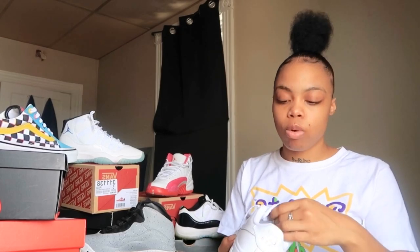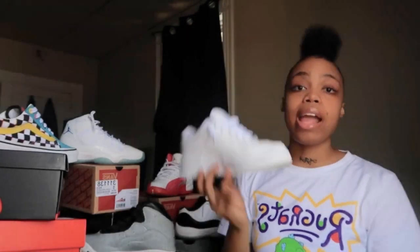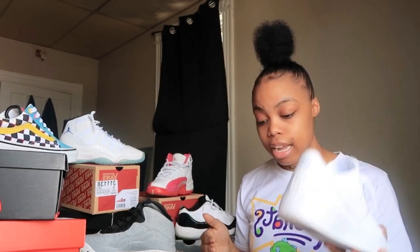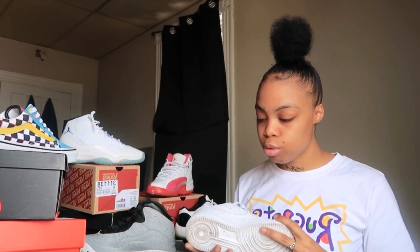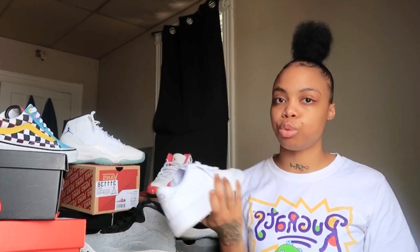My next pair are your everyday sneakers that mostly everyone wears — just a fresh pair of Air Force Ones. I actually found these at my local mall. I think the mall had been open for maybe two or three days and I happened to go and found a fresh pair in my size. I was originally looking for them around my birthday in May and they were sold out everywhere, even online. I wear a four and a half in boys.